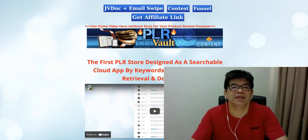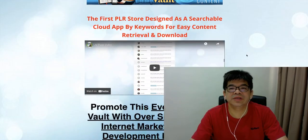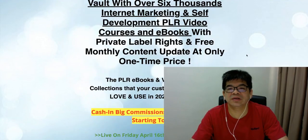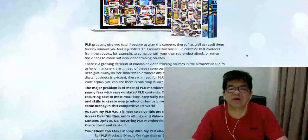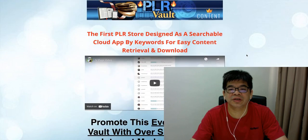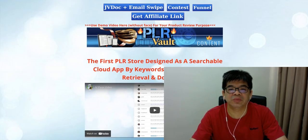Hi, good day, this is Alex from Internet VRC Code. Today this is not a review, actually this is a quick workflow of my JV page for a product I'm going to launch on the 16th April on JVZoo. The product is called BRR Work.